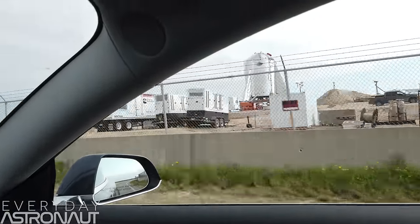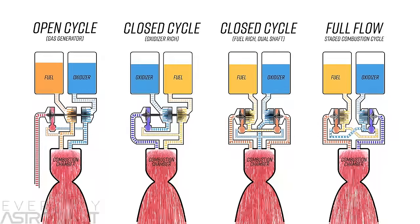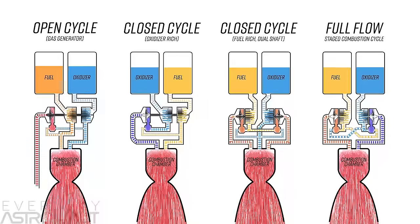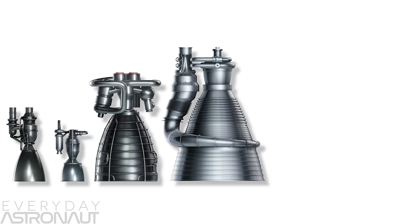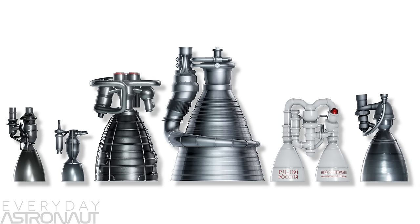An engine like this has never actually been used on a rocket before. This is a methane-powered, full-flow, staged combustion cycle engine. We're going to do a full comparison of the Raptor engine versus a bunch of other engines, including SpaceX's current workhorse the Merlin, the RS-25 Space Shuttle main engine, the F1 that powered the Saturn V, the RD-180, and Blue Origin's BE-4 that also runs on methane.